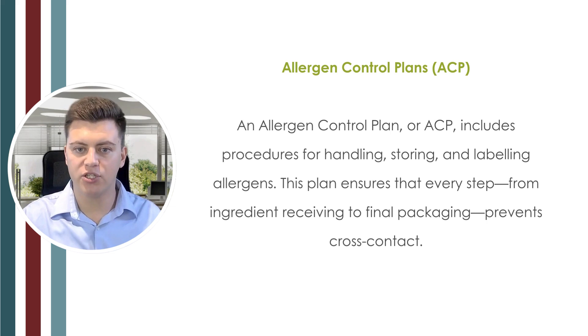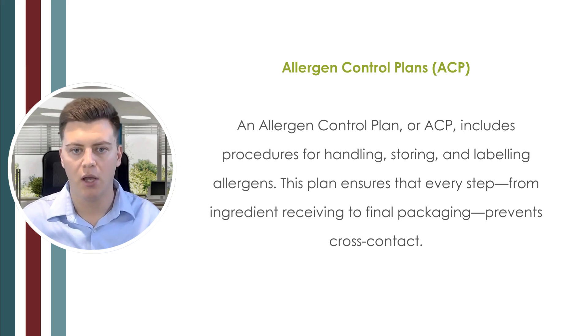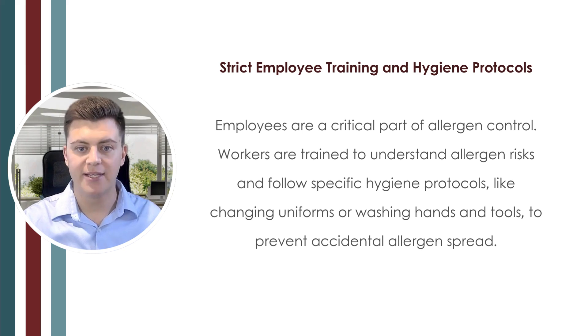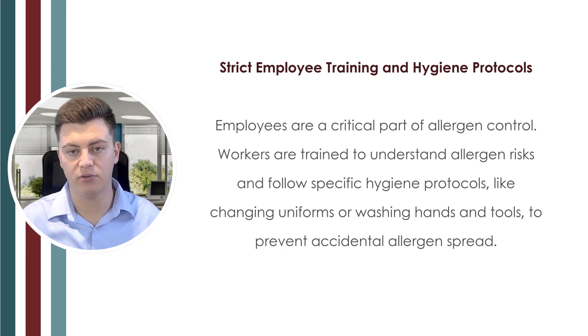We also have the allergen control plan, which includes procedures for handling, storing, labeling, and managing allergens. This plan ensures that every step from ingredient receiving to final packaging prevents cross contact. Another very important control — in both manufacturing and hospitality — is strict employee training and hygiene protocols. Workers are trained to understand allergen risks and follow specific hygiene protocols like changing uniforms, washing hands, and cleaning tools to prevent accidental allergen spread.